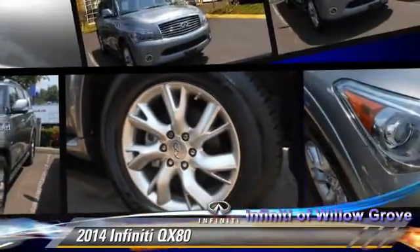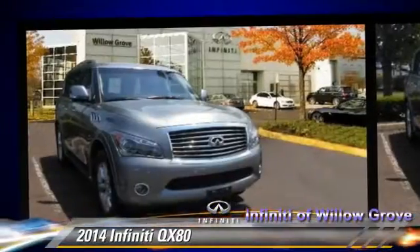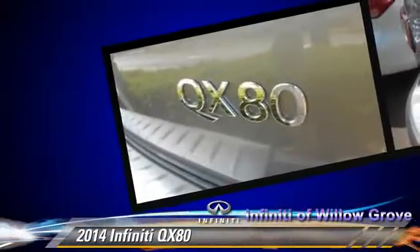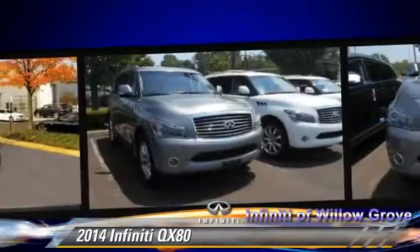Powered by a 5.6 liter V8 engine with a 7-speed automatic transmission, this vehicle is well equipped. This Infiniti features heated power mirrors, rain-sensing wipers, and four-wheel drive.